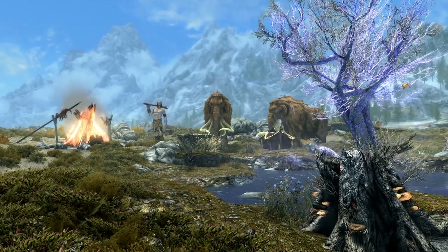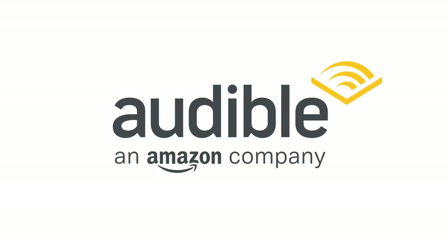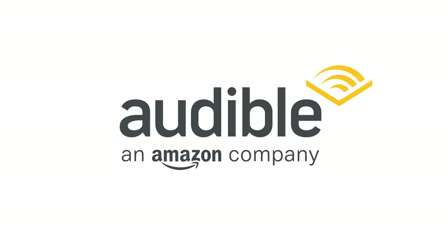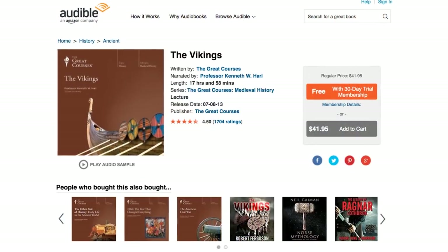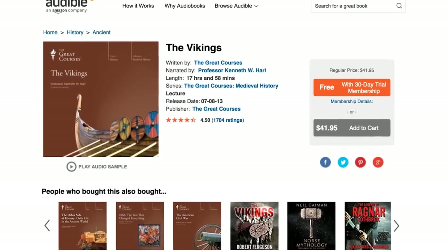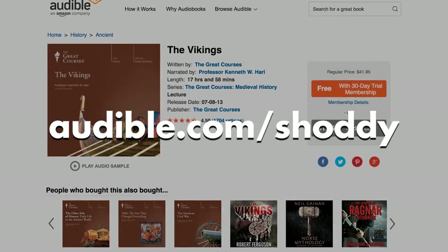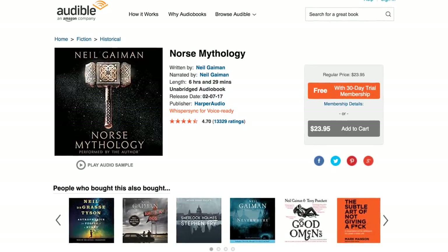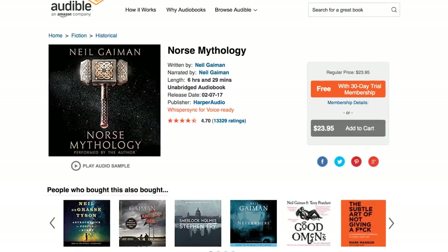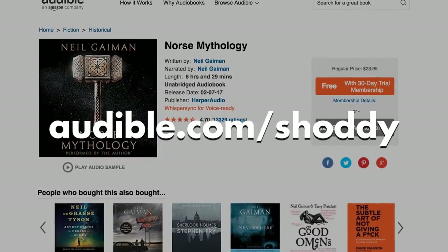Sometimes when I'm drawing or capturing game footage for something like this, I'm also listening to an audiobook. Audible content includes an unmatched selection of audiobooks, original audio shows, news, comedy, and more from leading audiobook publishers, broadcasters, entertainers, magazine and newspaper publishers, and business information providers. If you're at all interested in what we talked about today, I'd recommend The Vikings Lecture by The Great Courses, narrated by Professor Kenneth W. Harrell — it's 18 hours long, so any information you ever wanted to know about Vikings would be in there. It's free with a 30-day trial if you use our URL, audible.com/shoddy. If 18 hours is too daunting, there's also Norse Mythology by Neil Gaiman — it reads like a Thor movie, but it's a piece of Viking history. Just go to audible.com/shoddy for a free audiobook of your choice with a 30-day trial membership. The link will be in the description below.